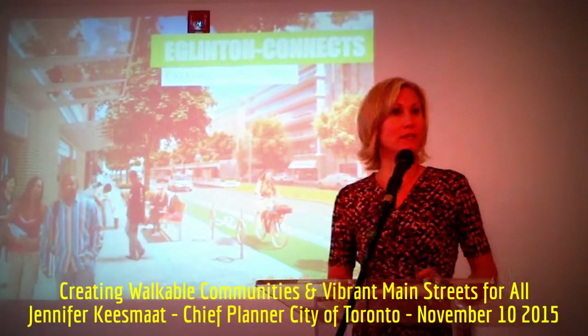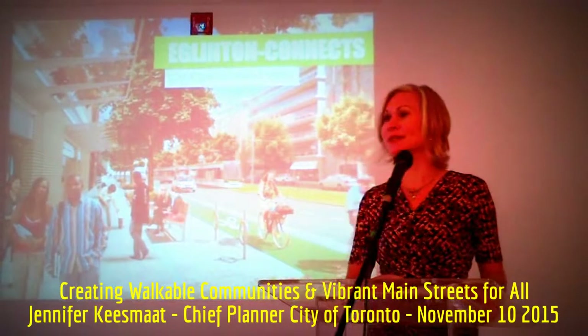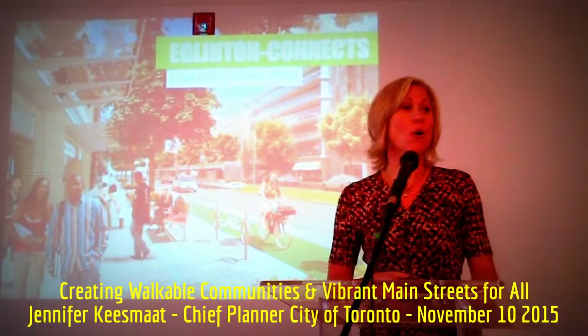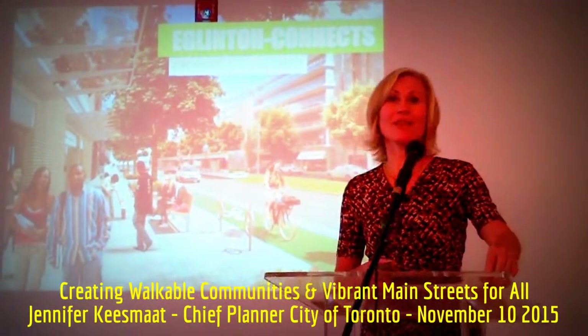This is what the corridor will look like at grade — very different from how it looks today. It's a fundamentally different place, and I would argue it's a place that will have resilience over the long term as a wonderful place to live, work, and play. Thank you very much.